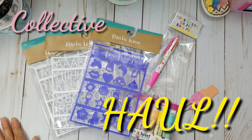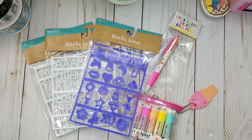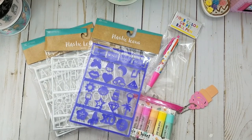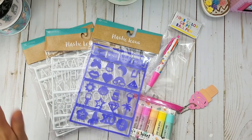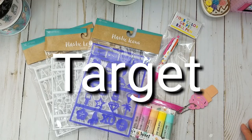Hi everyone, it's Happy Meal Queen! I have another haul for you guys. I hope you're not getting sick of my haul videos because I sure am doing a whole lot of those lately. I was at Target the other day — this is kind of a collective haul.